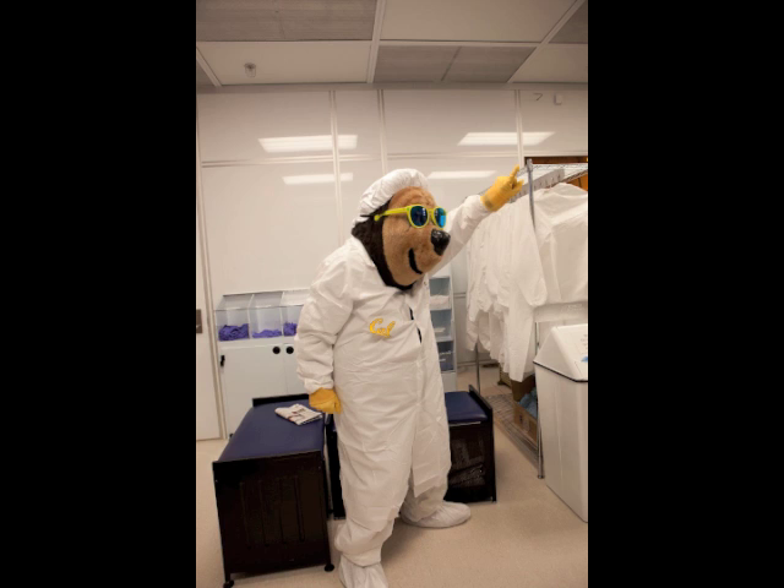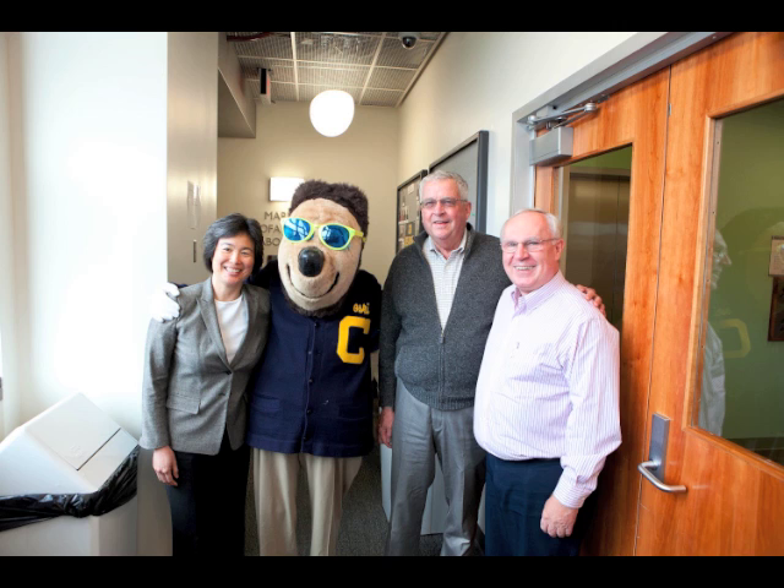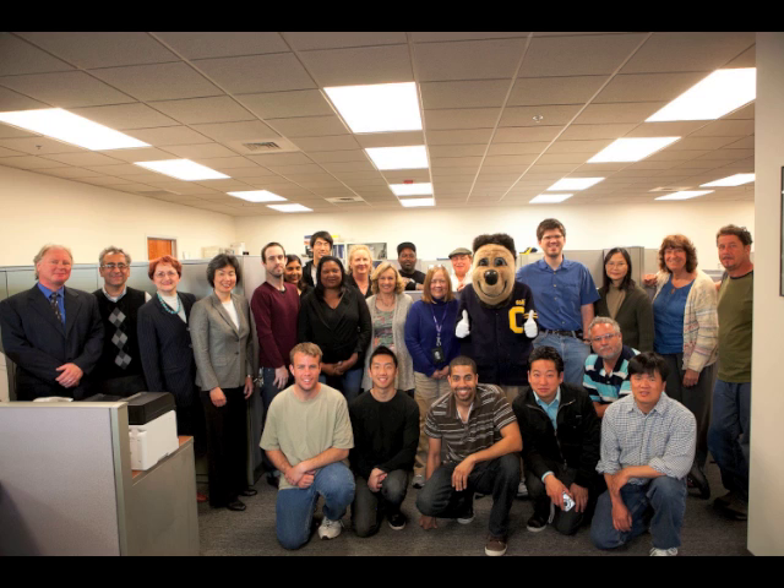Aske nodded his head approvingly, and fittingly, on his way out of the lab, he also had the opportunity to meet some of the people that helped the lab evolve from a primitive but pioneering integrated circuits lab in the 1960s to an advanced nanofabrication facility of today.